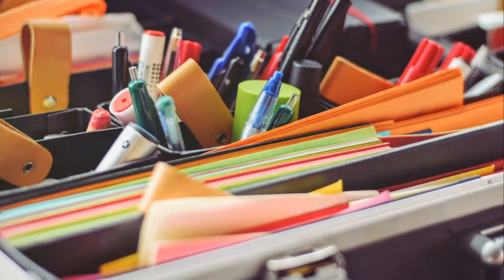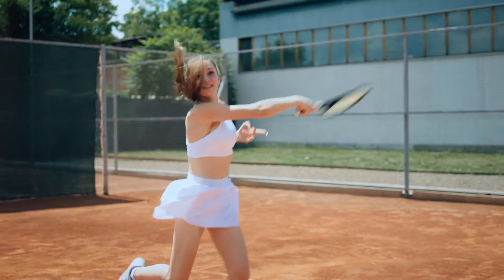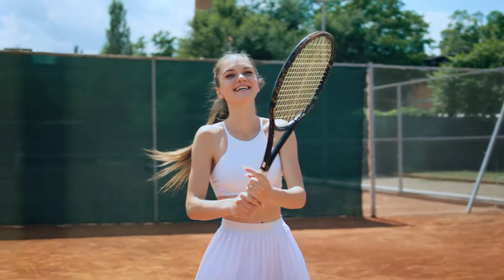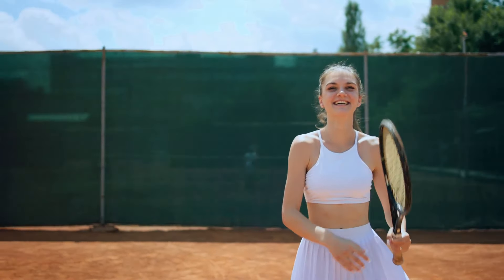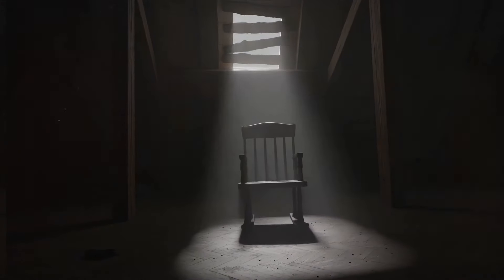Fifth, unused or duplicate office supplies. It's easy to accumulate these, but remember, less is more. Sixth, unused or broken sports equipment. If it's not serving its purpose, why keep it around? Moving on, expired or unused candles. They might smell nice, but if they're just sitting there, it's time to say goodbye. Eighth, old and worn out furniture. If it's not adding value to your space, it's time to part ways.